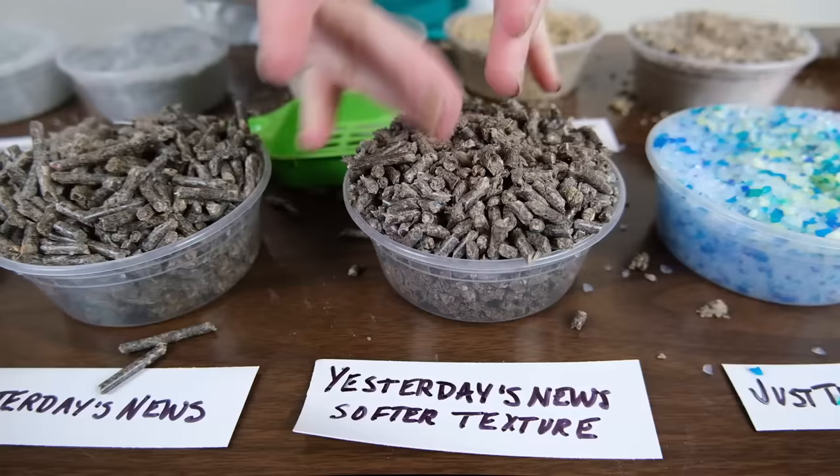That being said, this type of paper-based litter is a really good option if your cat has wounded paws or is recovering from surgery like declawing. This type of litter is not going to contaminate or stick in those wounds.